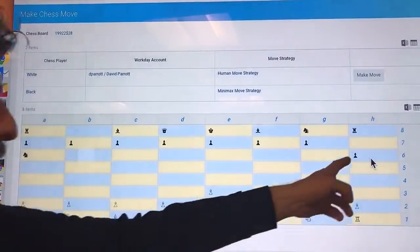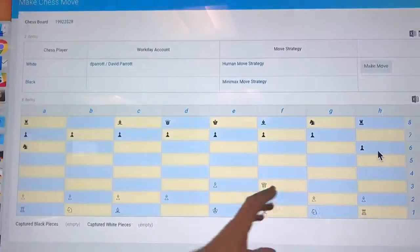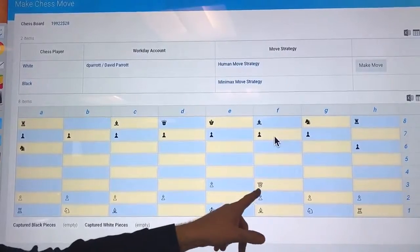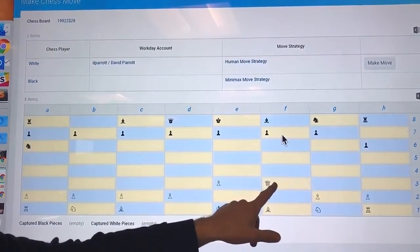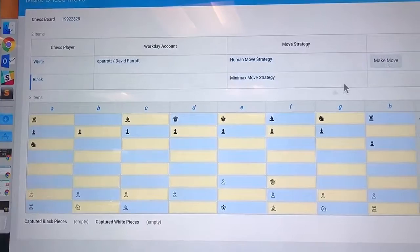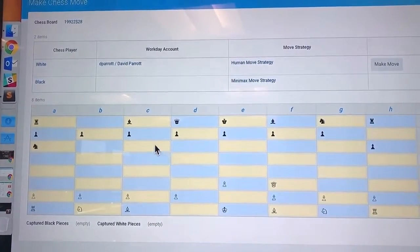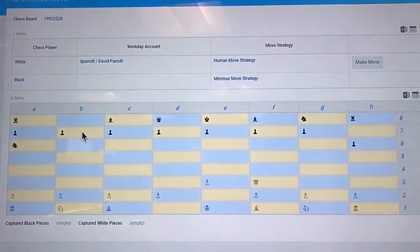The computer moved its pawn over here and now we're ready to take. We want to demonstrate a capture — moving our queen from this position to capture this pawn. This would be a suicidal move but we're going to do it anyway just to demonstrate that capture is also implemented.